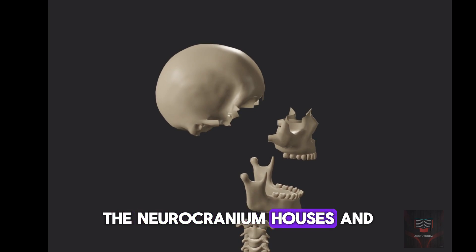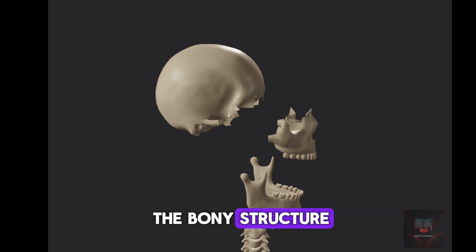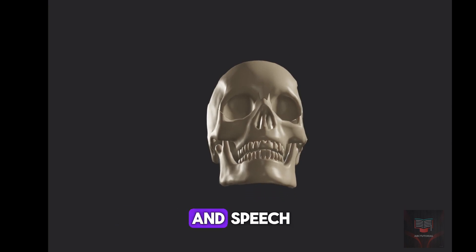The neurocranium houses and protects the brain, while the viscerocranium forms the bony structure of the face. The mandible is the only movable bone of the skull and it helps with chewing and speech.